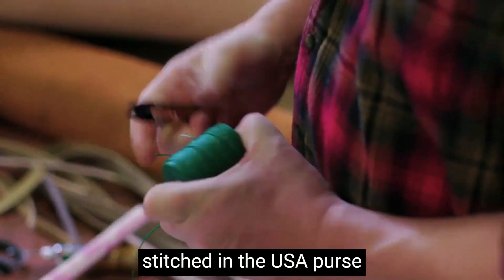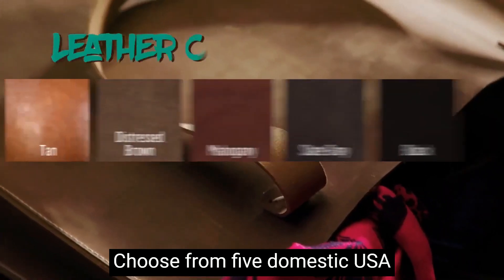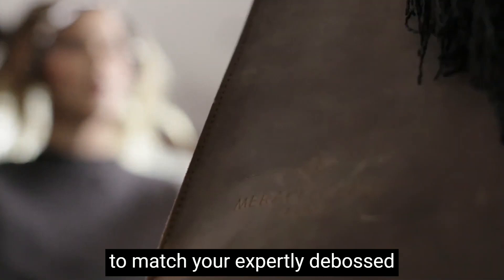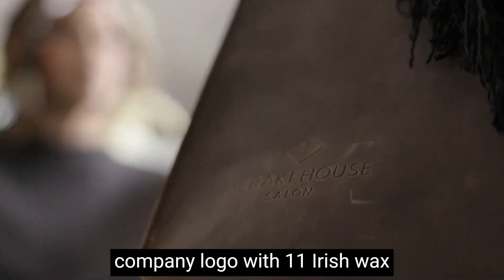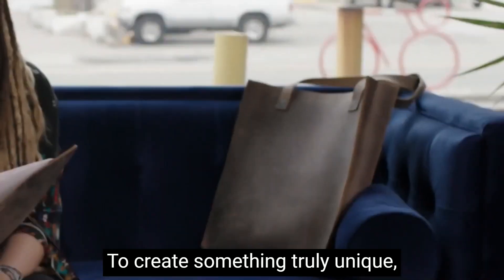Give her a handcrafted and stitched in the USA purse made of genuine leather. Choose from five domestic USA-made leather colors and customize to match your expertly debossed company logo, with 11 Irish wax linen accent stitching colors to create something truly unique.